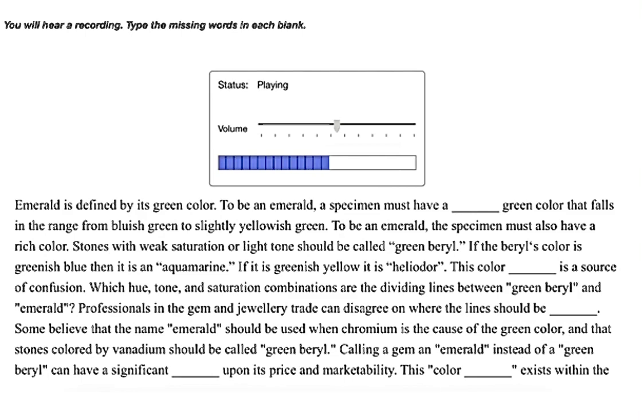Professionals in the gem and jewelry trade can disagree on where the lines should be drawn. Some believe that the name emerald should be used when chromium is the cause of the green color, and that stones colored by vanadium should be called green beryl. Calling a gem an emerald instead of a green beryl can have a significant impact upon its price and marketability. This color confusion exists within the United States; in some other countries, any beryl with a green color, no matter how faint, is called an emerald.